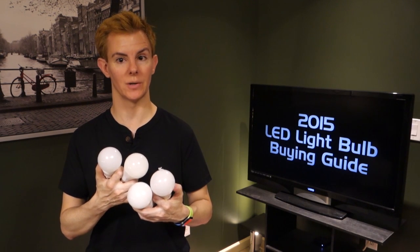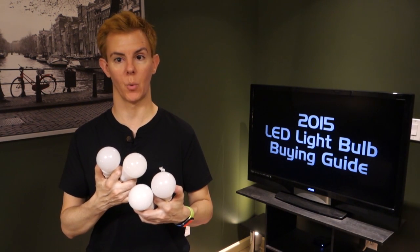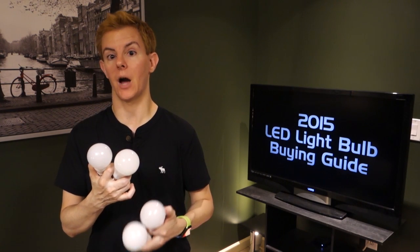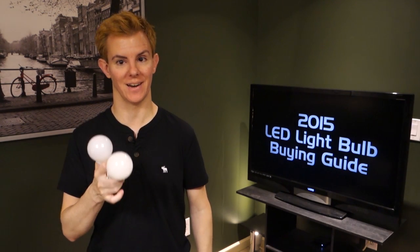Your friends and neighbors are installing them. You see them everywhere in the stores, but which one do you buy? Our top picks, next.